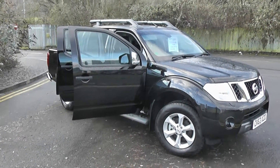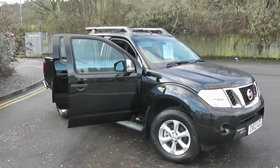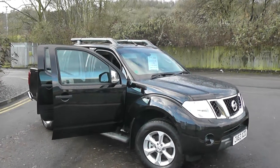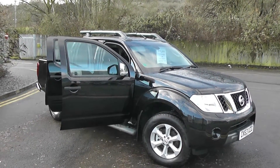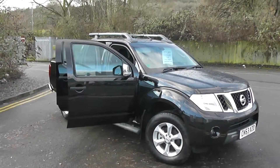Welcome to Wessex Gouges Nissan. The presentation we have for today is the Nissan Navara double cab Tecna 2.5 diesel model with a manual gearbox, finished in black. This vehicle is a pre-registered vehicle with only delivery miles.